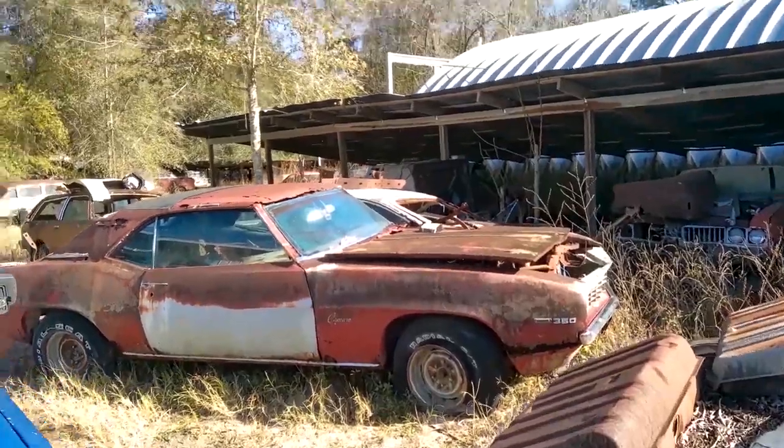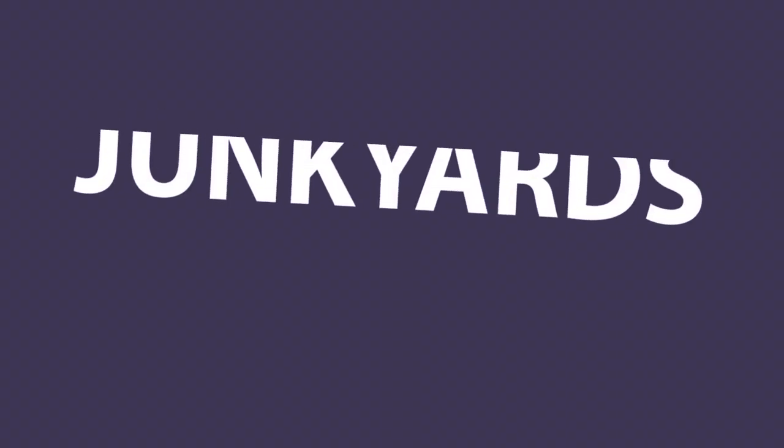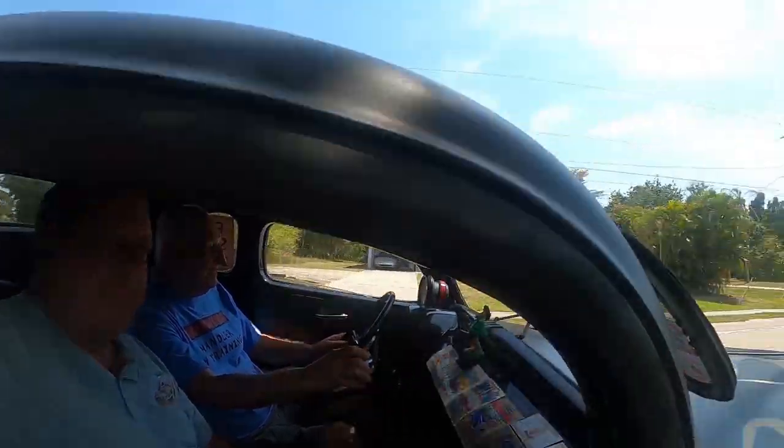Welcome to another episode of Junk Yards and Barn Finds with Sean, and I'm Sean. This is Ideal Classic Cars — it's a really cool place where you can come in and they have all kinds of collector cars and TV show cars. Everything's for sale, so if you see something you want here, they tell me everything that I see is for sale.